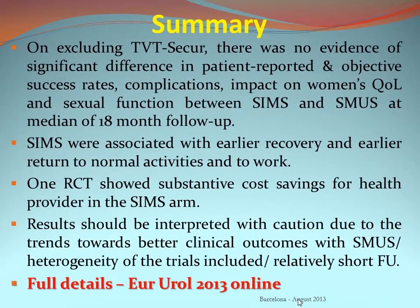In summary, excluding TVT Secure, there was no evidence of significant difference in patient-reported and objective success rates, complication rates, or impact on quality of life and sexual function at 18-month follow-up. Single incision mini slings were associated with earlier recovery, return to normal activities and work, and one RCT showed potential cost savings due to use under pure local anaesthesia without sedation. Results should be interpreted with caution given the trend toward better outcomes with standard mid-urethral slings, the relatively short follow-up, and trial heterogeneity.